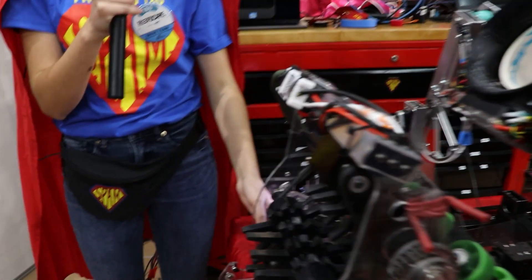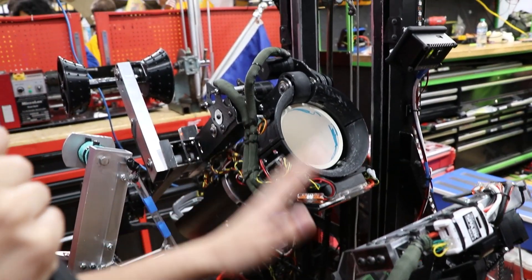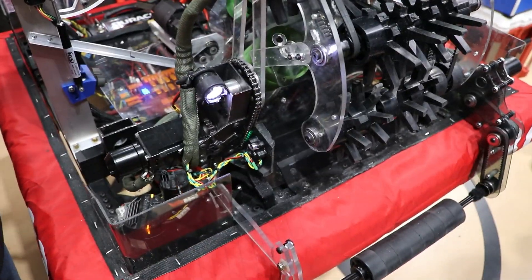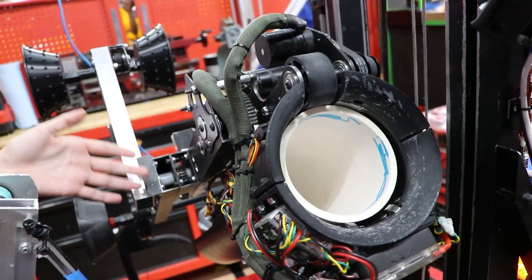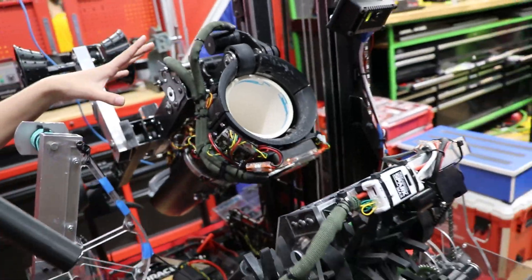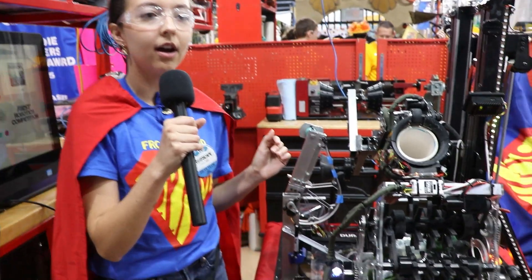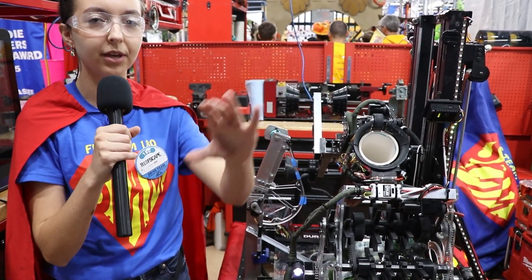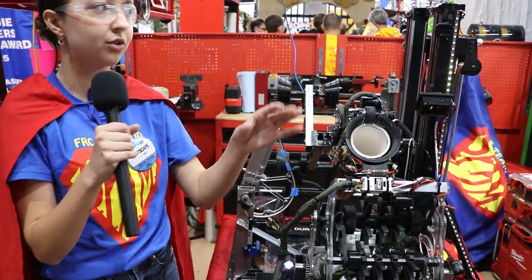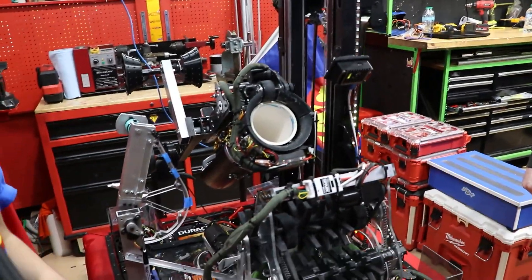We have a sensor in the intake and three sensors in the arm, and we use them to index the coral. So when we have a coral in the intake, the intake turns off. Once we reach the back sensor, these motors shut off and we just use it to make sure the coral stays in the arm. Then when we have a coral during teleop, the robot automatically always faces the reef — when the driver drives around, it will turn so that the scoring side is always going to face the reef branches.